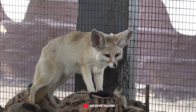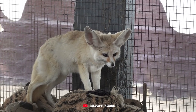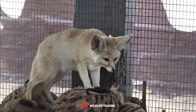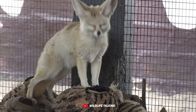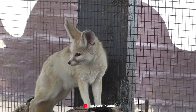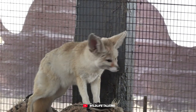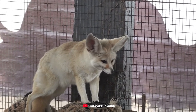Those ears also act like nature's air conditioners, helping the fox cool off in the desert heat. Despite being the smallest canid species in the world, weighing an average of three and a half pounds and measuring around 12 inches in length, these little guys are full of surprises — they can jump two feet in the air from a standing position.